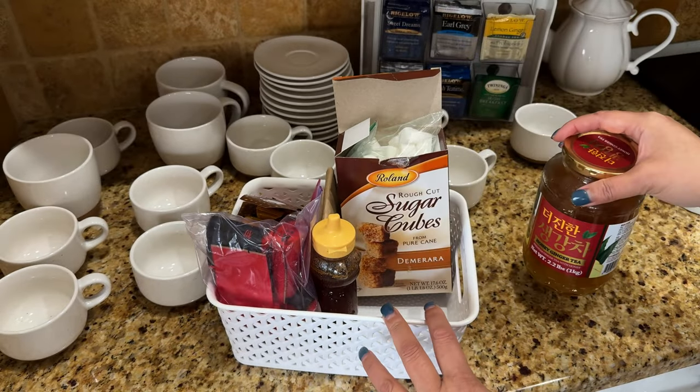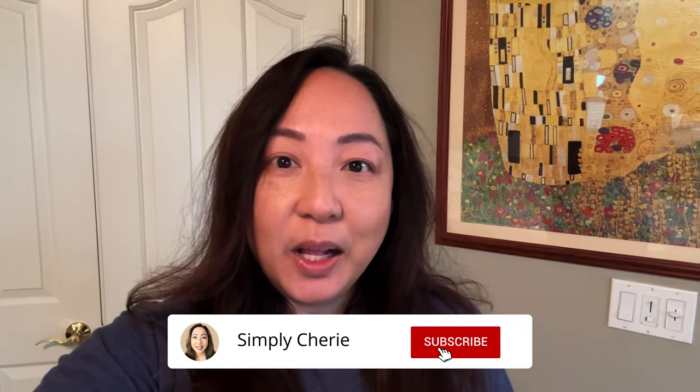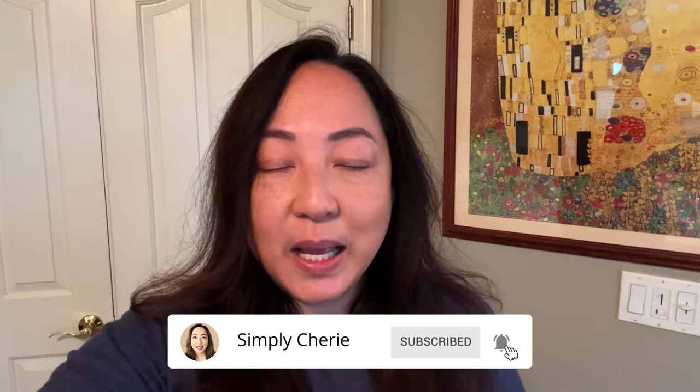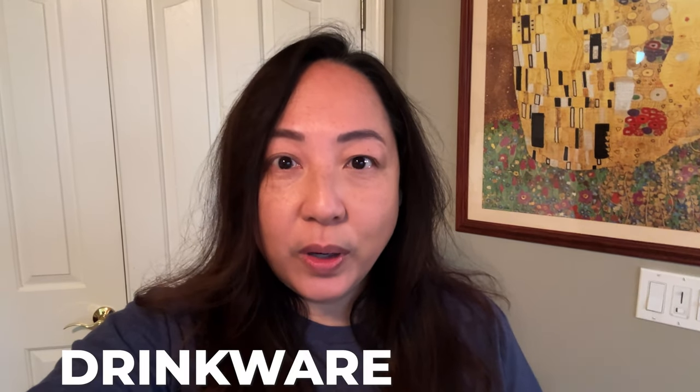Hi friends, it's me Simply Sherry. I help you stop living in chaos one organized space at a time. Today we are going to my kitchen and decluttering, cleaning, and organizing my drinkware cabinet.